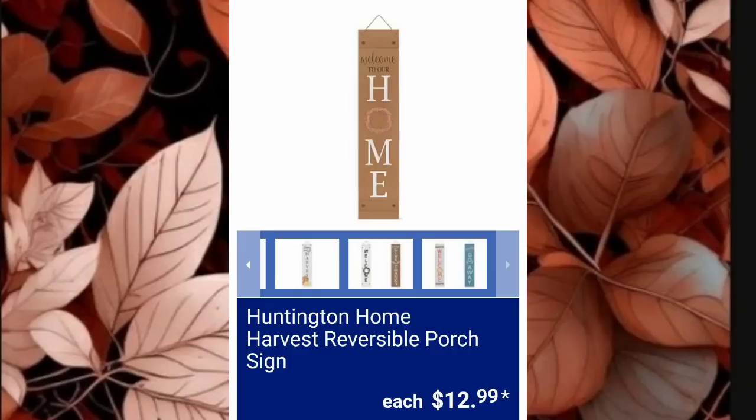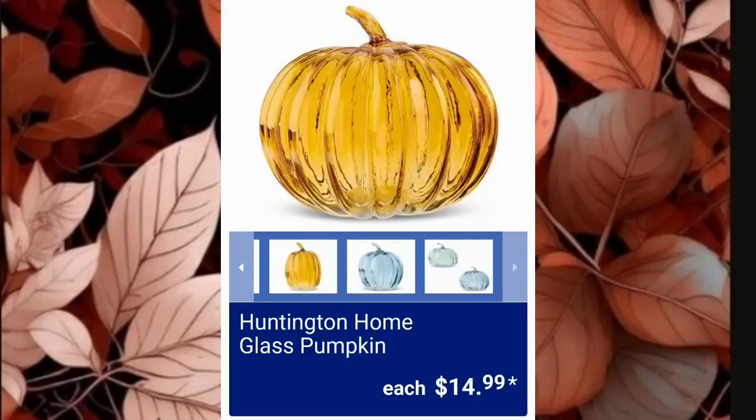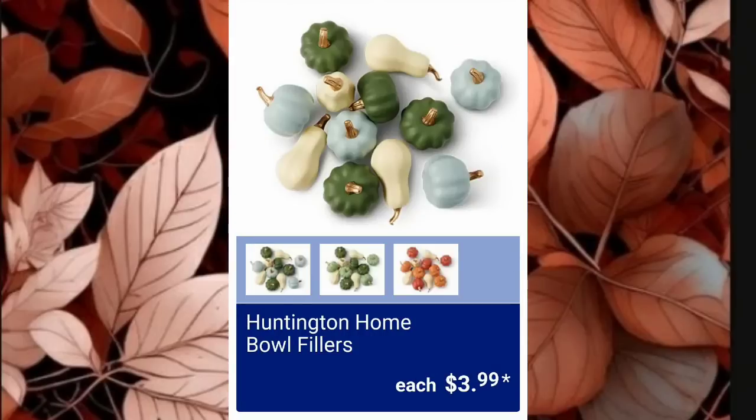Huntington Home Harvest Reversible Porch Signs — one of my favorite items that Aldi carries — are $12.99. Huntington Home Glass Pumpkins are $14.99 and they look absolutely beautiful. Huntington Home Bowl Fillers are just $3.99 — look at how many you get for that price. I would love some of those.